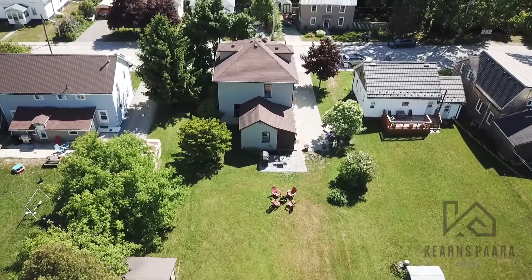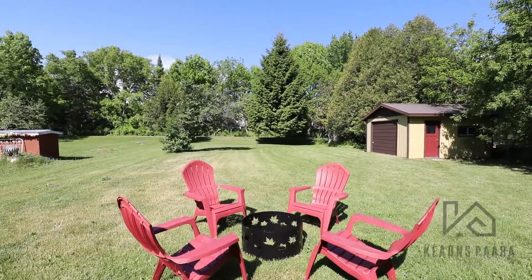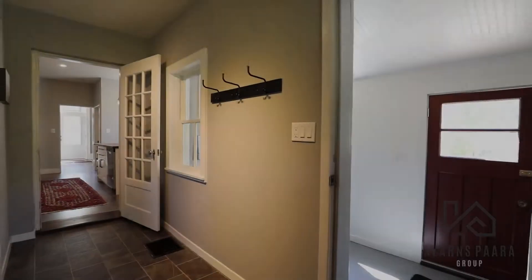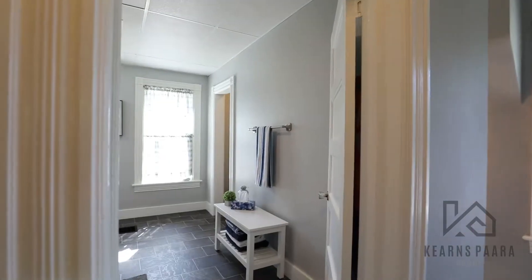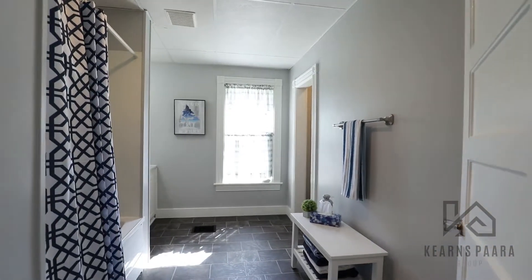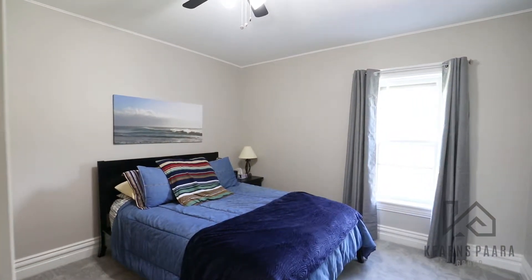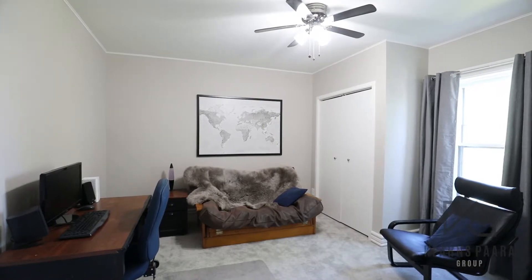Thank you for taking the time to tour this fabulous home with us today. For more information or to book your personal showing, please visit us at kernspara.com.